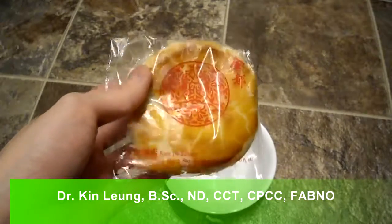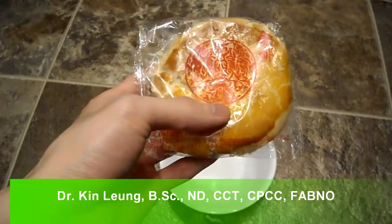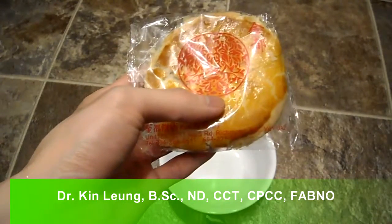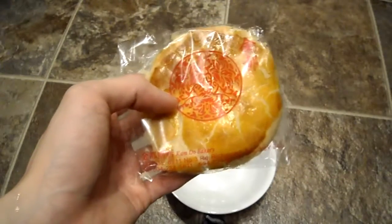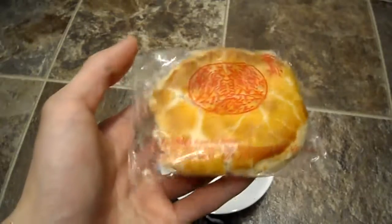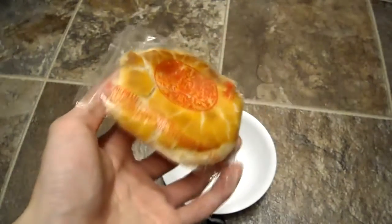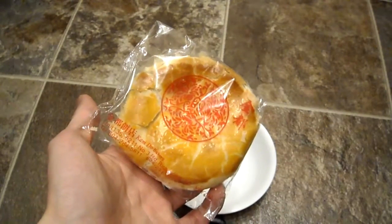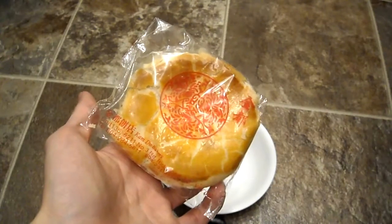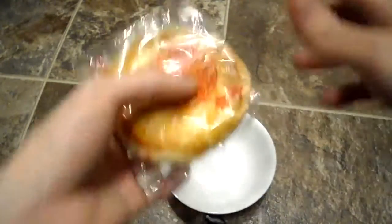Alright guys, Tim here doing a quick review. These are Asian cakes that are almost like traditional, decades-old cakes. I was recently in Vancouver, and one of the things it's famous for is what they call wife cakes.